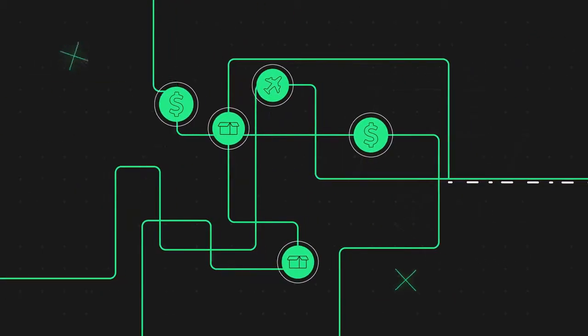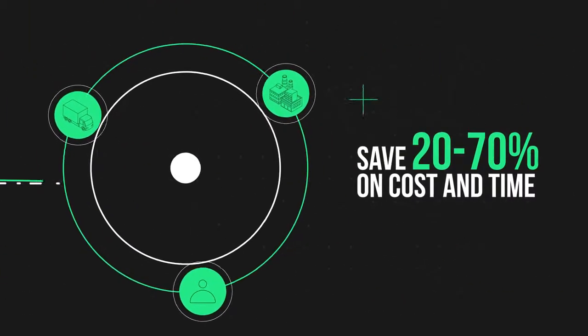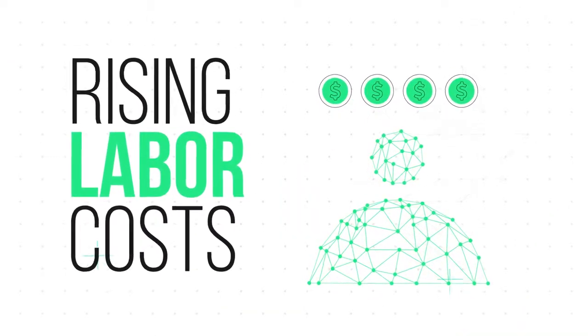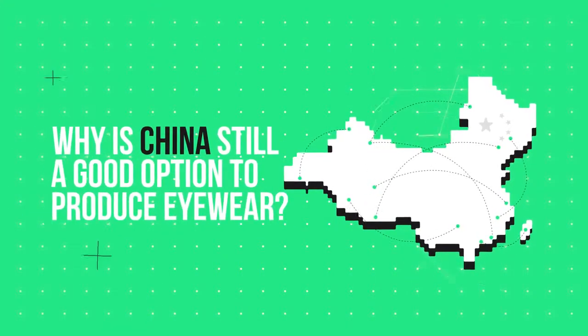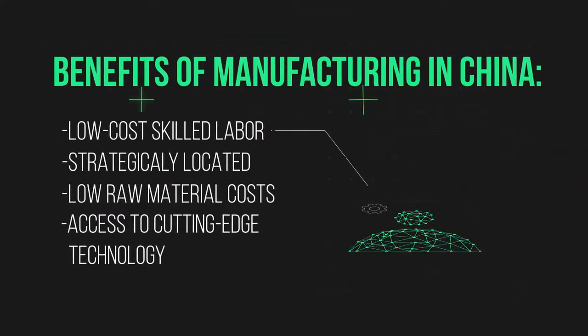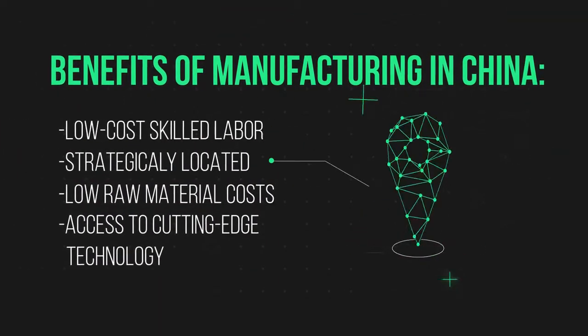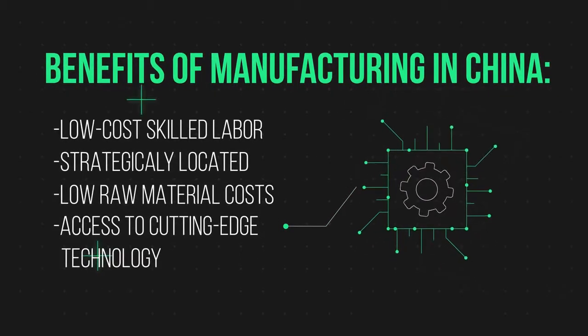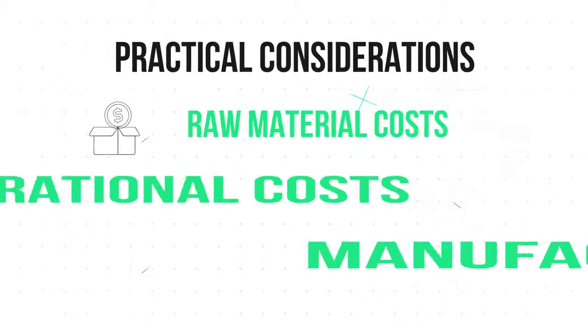Take control of your supply chain and implement cost-cutting best practices. But with rising labor costs and trade wars ever present, why is China still a good option for manufacturing eyewear? Location is another key consideration, with the Chinese government encouraging investment in different types of manufacturing in different regions.